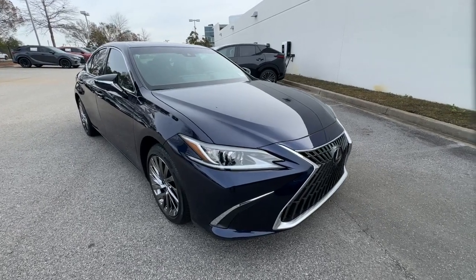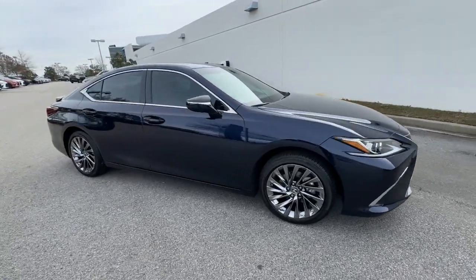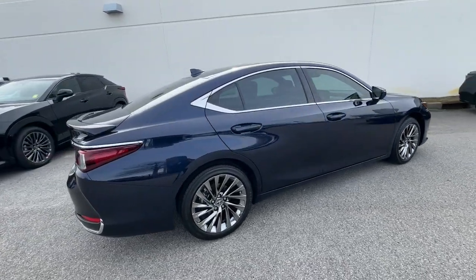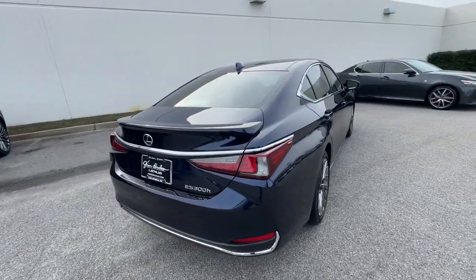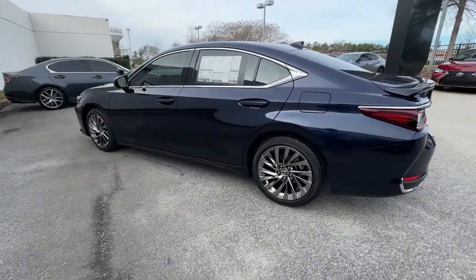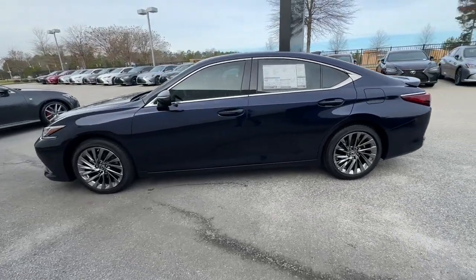This could be the car for you. The 2024 Lexus ES. This boldly elegant ES delivers exceptional passenger comfort. A spacious premium cabin and a host of deluxe amenities let you make the most of this mid-sized sedan's luxuriously smooth ride.